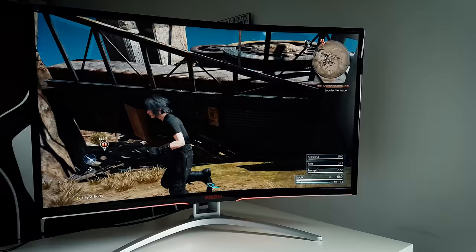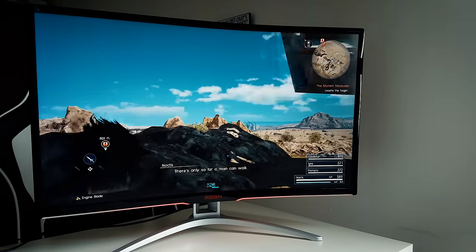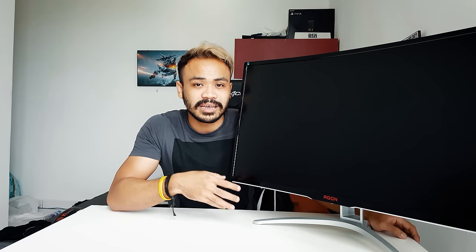The colors on this monitor — it's a VA panel, not IPS, so it's not as color-accurate, but the colors are more vibrant on VA panels compared to TN panels. TN panels have poor color reproduction, so VA panels are in general much better than TN panels.